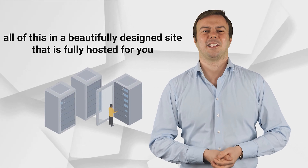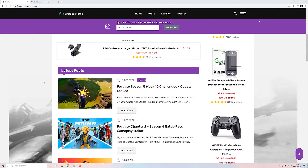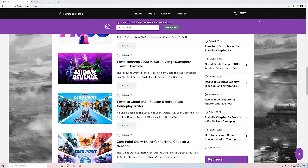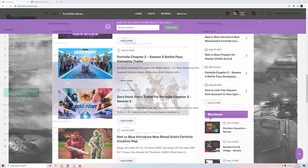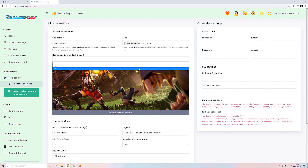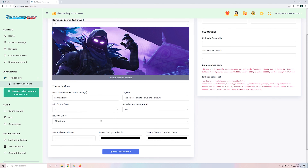All of this in a beautifully designed site that's fully hosted for you. Your site comes pre-designed and is stunning right out of the box. But we also provide literally hundreds of design options with multiple themes, background images, fonts, and colors. Want to add your own logo and background images? Of course, you can do that too. By default, we have laid out your site in a way designed to maximize conversions and opt-ins, but you have full control to lay out your site exactly how you want it — changing the position of your banner ads, opt-in forms, where reviews appear, and much more.